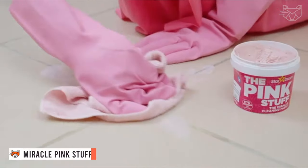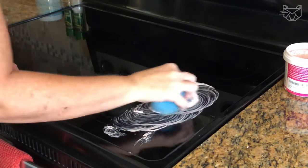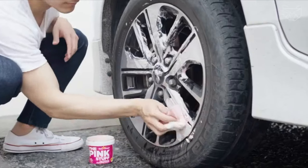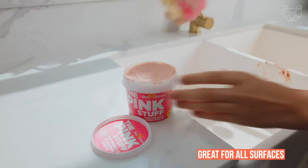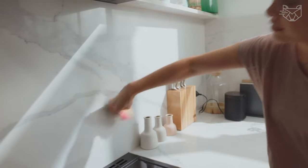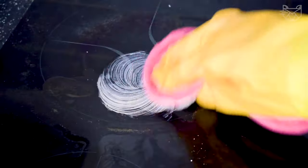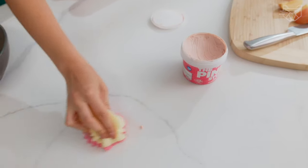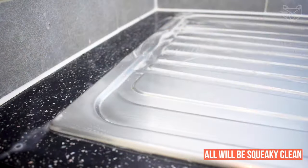Pink Stuff is an all-purpose cleaning paste from Miracle that will make your cleaning much easier, saving you time and money, and it lasts much longer than any other liquid detergent. The paste removes stains, grease, and dirt from just about anything — kitchen stoves, floors, metal ceramics, porcelain, marble, wood, silverware, doors, glass, jewelry, sinks, car wheels, stainless steel — all will be squeaky clean.